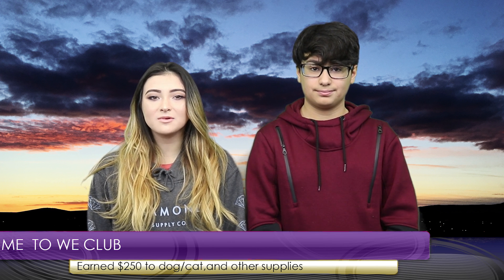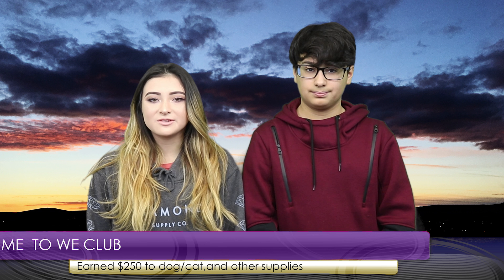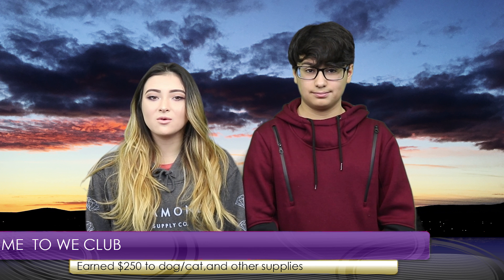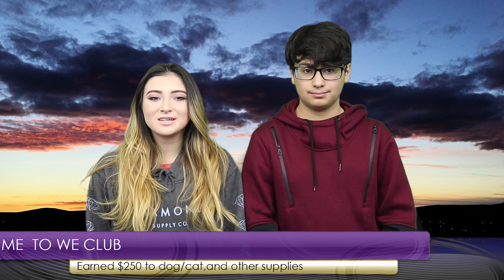Congratulations to Hanford's Me to We Club for being selected as the 2018 We Volunteer Now grant recipient. The club earned a $250 grant, which they will be using to purchase dog or cat food and other supplies for the Benton Franklin Humane Society. Congratulations, and way to represent our school, Falcons! Now to film releases.